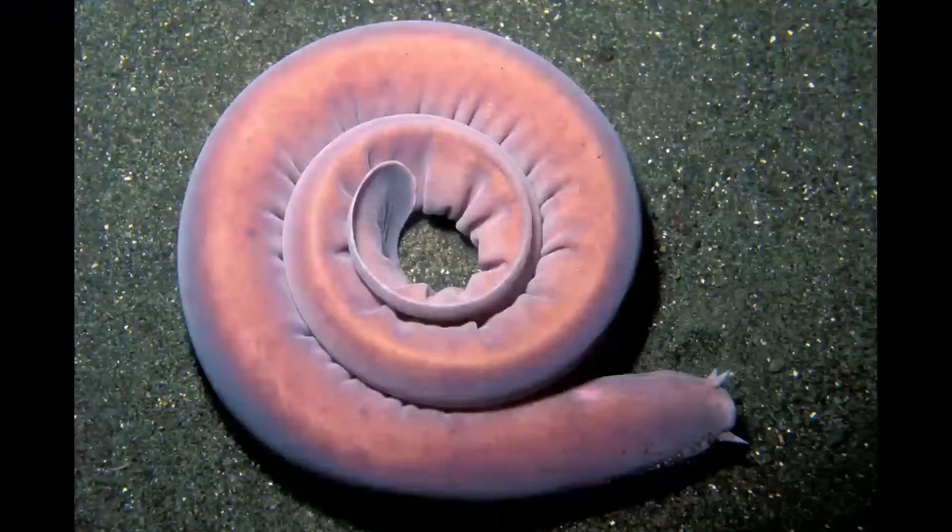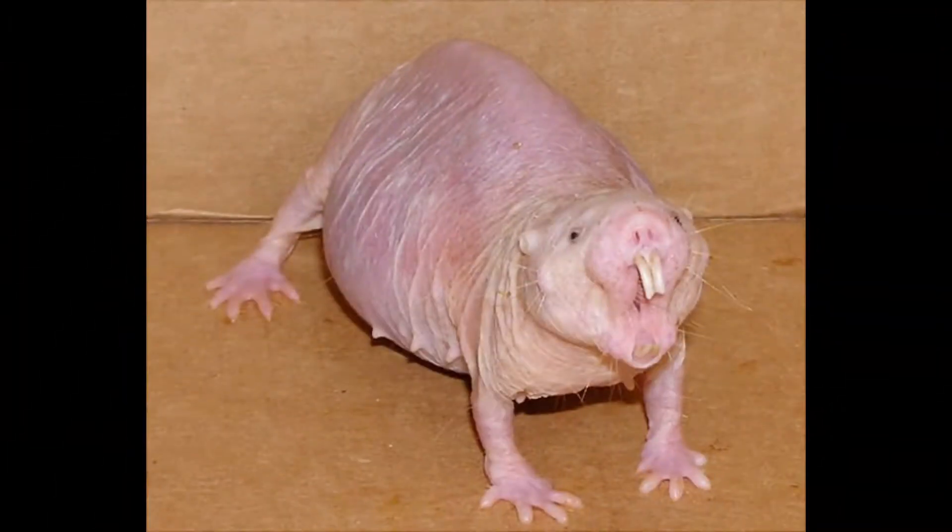Hello and welcome to the channel. Today in this video we are going to be talking about the top 5 ugliest creatures in the world.